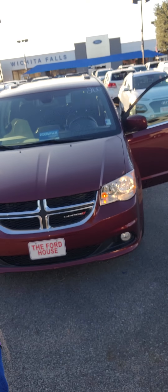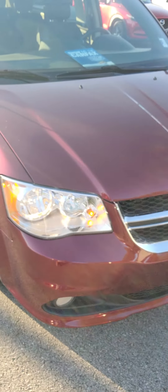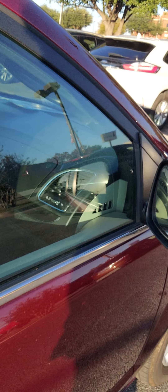Hey, it's Aaron at Wichita Falls Ford Lincoln. I'm going to show you that Dodge you were inquiring about. Here it is — it is maroon in color. You've got your honeycomb black grille up front, fully automatic headlamps, fully automatic fog lamps. Here's your tires and the side of the vehicle.